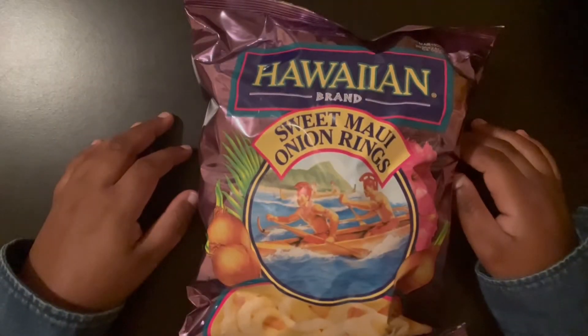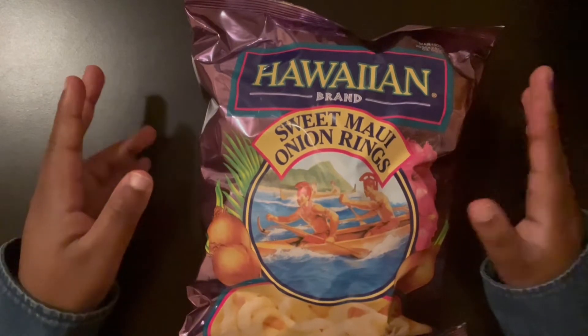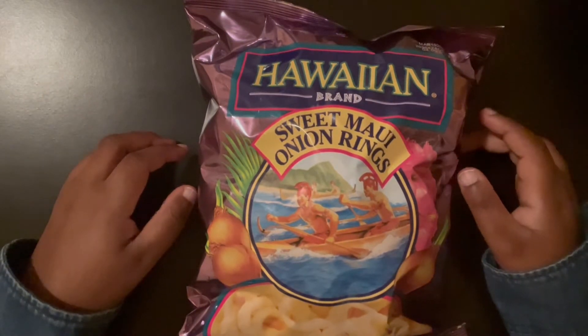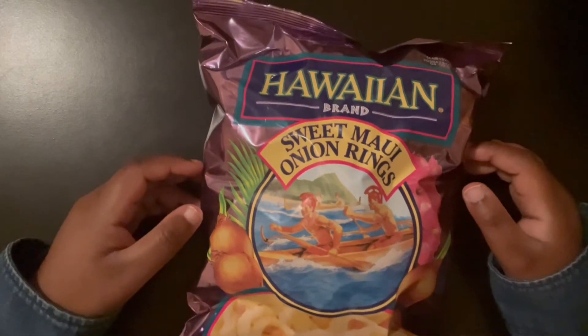Hello everyone! I'm going to be trying some snacks — specifically Hawaiian snacks. It's one of many popular snacks they have, and it can be found anywhere else too. This is the Hawaiian brand.